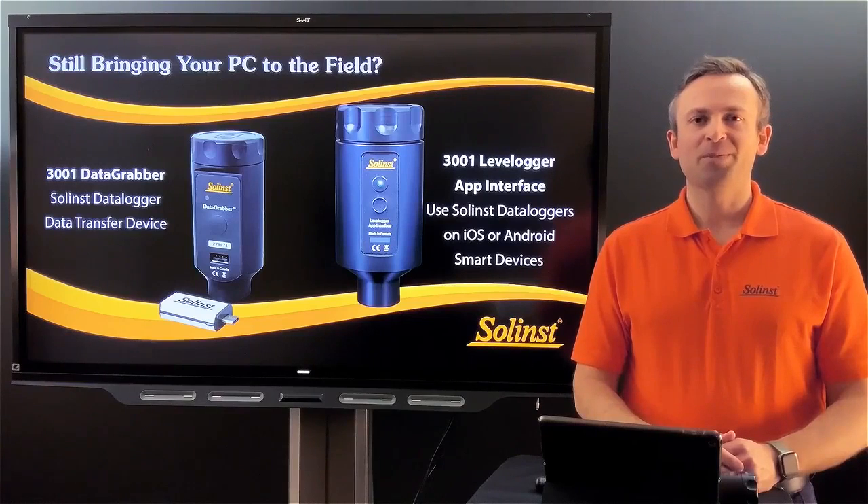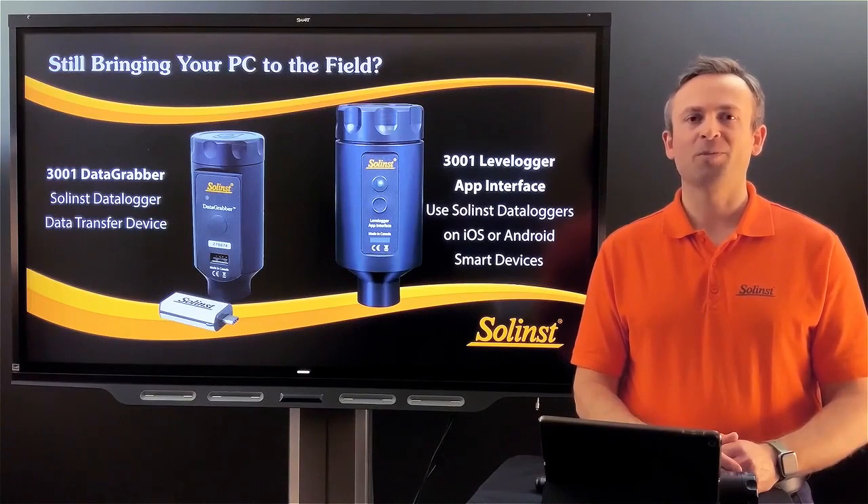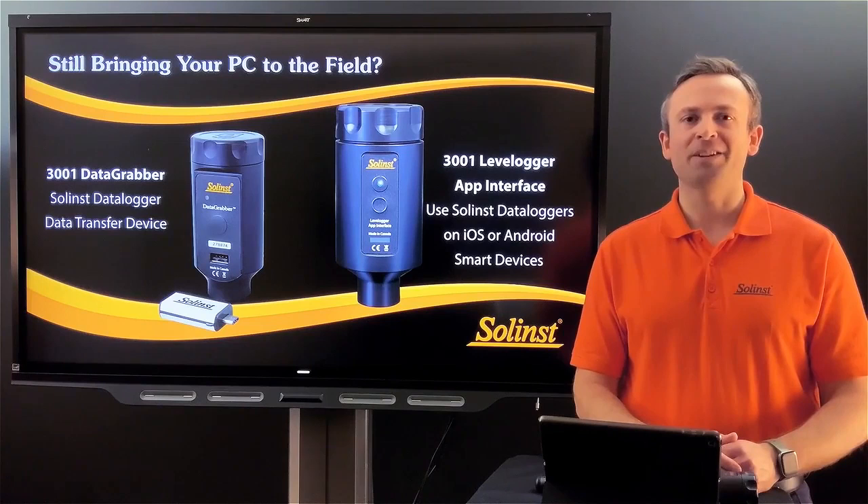Are you still bringing your laptop or PC out into the field to communicate with your data loggers? I'm Joe Rovella, a sales and technical rep here at Solent. Throughout this presentation I'll be discussing two of our portable communication devices which minimize the need to take that laptop or PC out into the field.